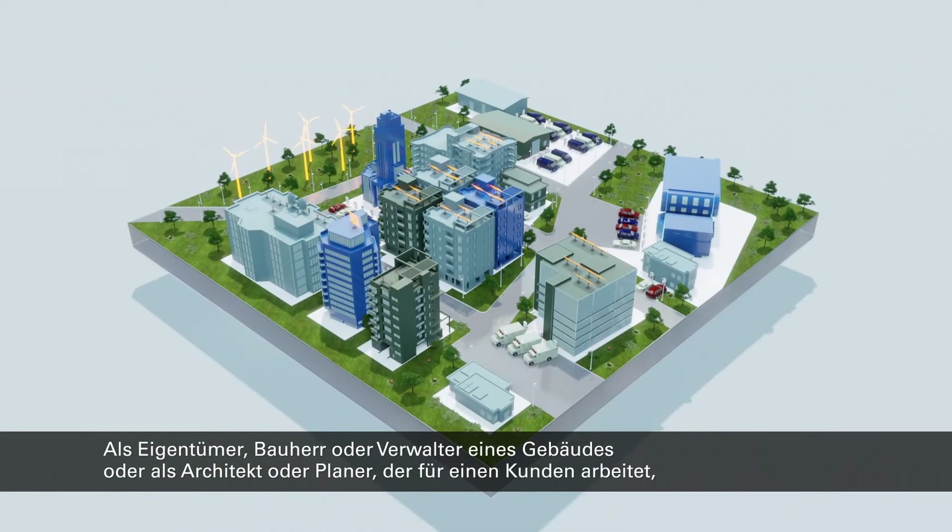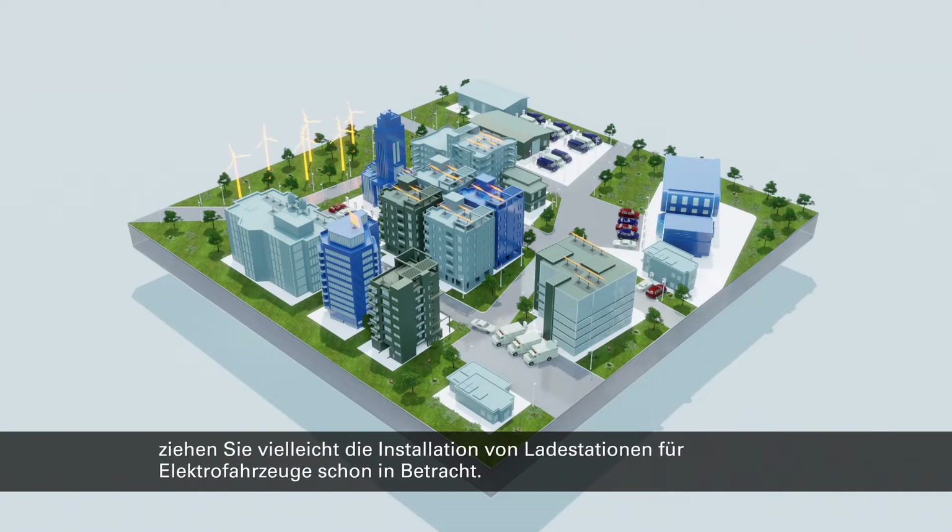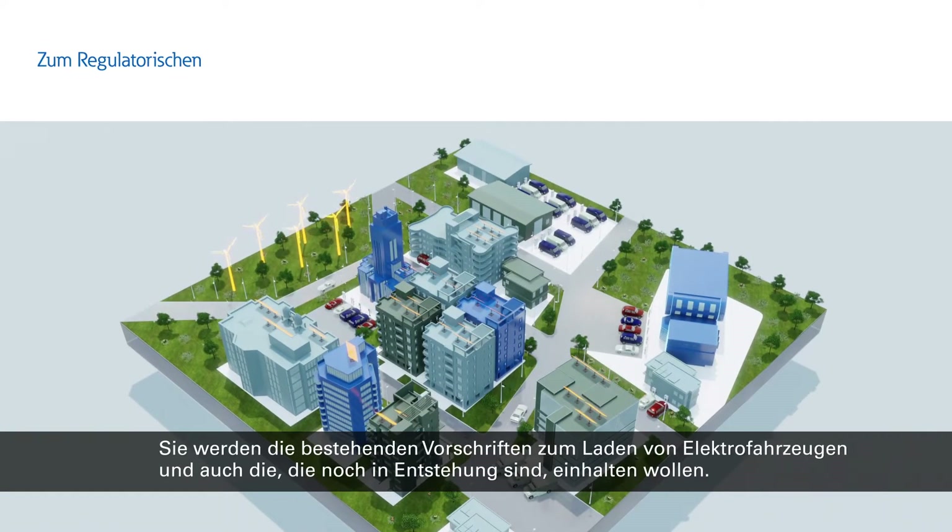So, as the owner, developer, or manager of a building, or an architect or designer working for a client, you may be considering installing EV chargers. You may want to comply with EV charging regulations that exist now or are likely to exist soon.